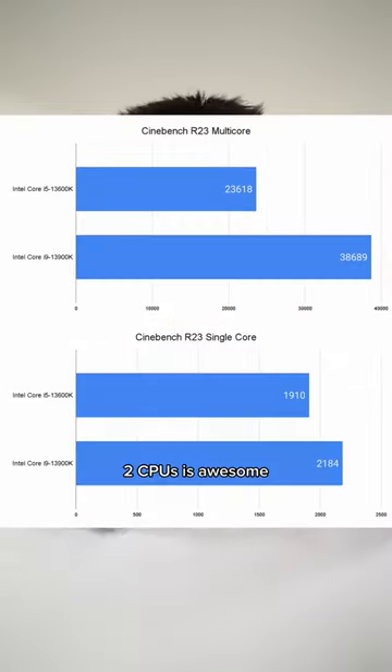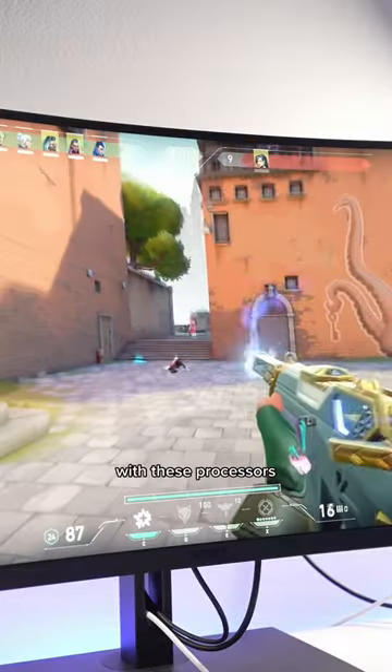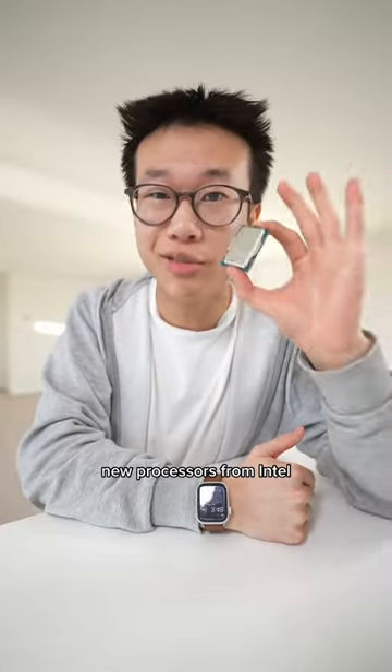Performance on these two CPUs is awesome — here are the Cinebench R23 scores I got. I'm going to try a whole bunch of different games with these processors; comment down below what you want to see, and check out my profile to learn more about these new processors from Intel.